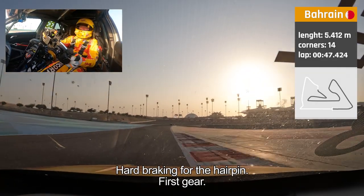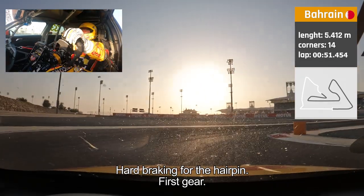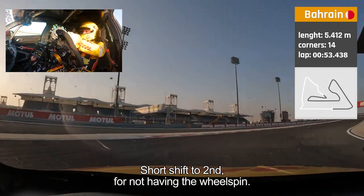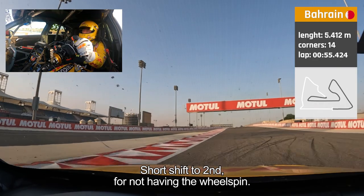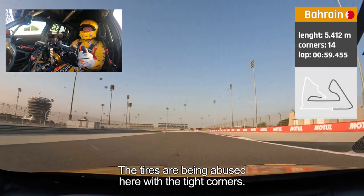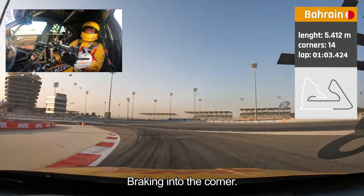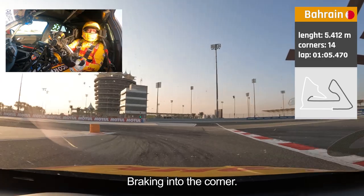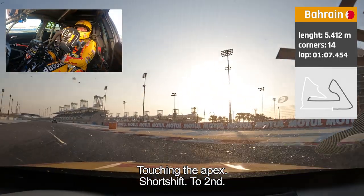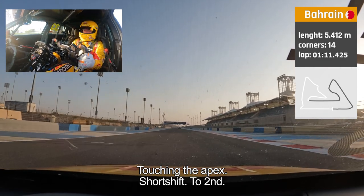And all the way to a hard braking point for the hairpin. First gear, then a short shift to second to avoid wheel spin. Because the tires are really being abused here in all these tight corners. Hard braking into the corner — very difficult. Touching the apex, short shift directly to second gear to avoid wheel spin.